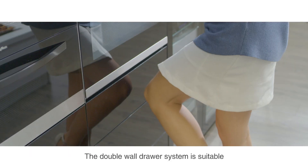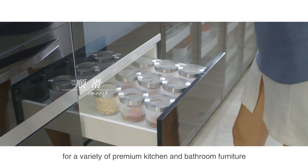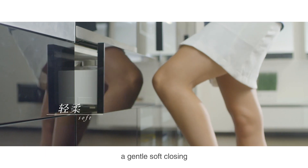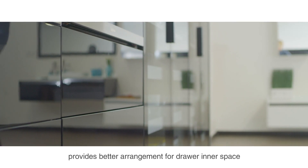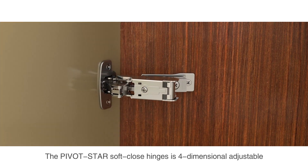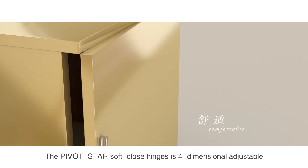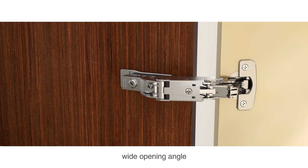The double wall drawer system is suitable for a variety of premium kitchen and bathroom furniture. A smooth movement and gentle soft closing provides better arrangement for drawer inner space. The pivot star soft close hinges is four-dimensional, adjustable, having the ability of adjusting door closing speed and wide opening angle, bringing more comfort for access.